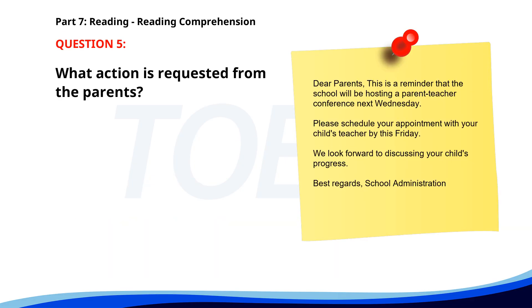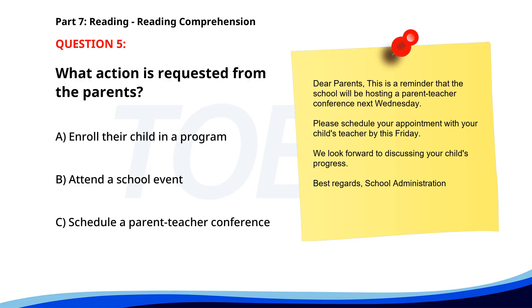Number 5. Dear Parents, This is a reminder that the school will be hosting a parent-teacher conference next Wednesday. Please schedule your appointment with your child's teacher by this Friday. We look forward to discussing your child's progress. Best regards, School Administration. What action is requested from the parents? A. Enroll their child in a program. B. Attend a school event. C. Schedule a parent-teacher conference. The correct answer is C: Schedule a parent-teacher conference.